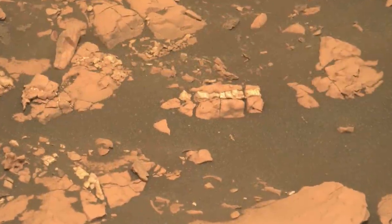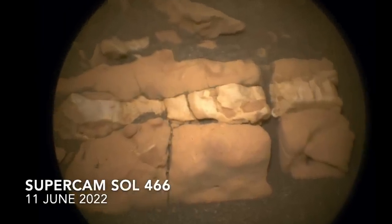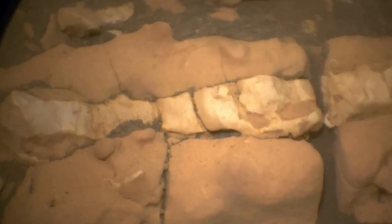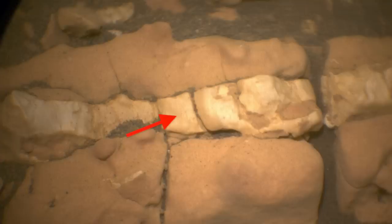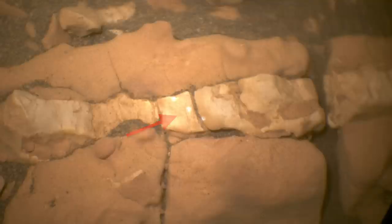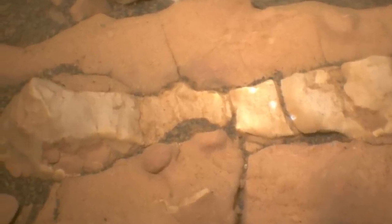One of the veins discovered by Perseverance was zapped with the laser of the SuperCam instrument, which provides information on the elemental chemistry. The results have not yet been released, but it's a pretty safe bet that they show the composition of gypsum, based on the similarities with known gypsum veins on Mars and Earth.